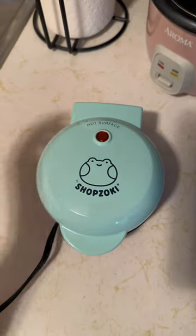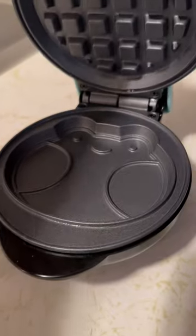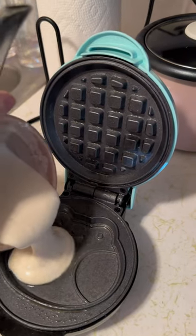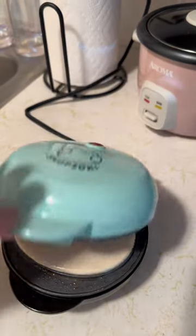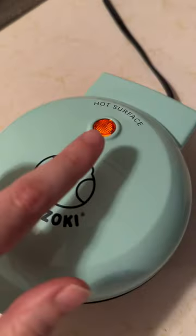Here are three things I do in the morning to set myself up for a perfect day. I try not to use my phone first thing when I open my eyes, so after doing my skincare routine, I go straight to making breakfast. I got this adorable waffle maker from Shapsuki, and these froggy waffles make me smile every morning.